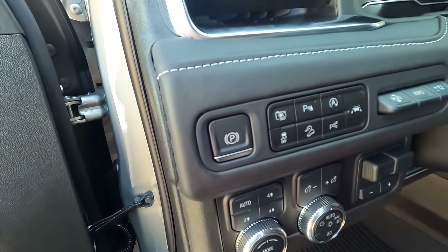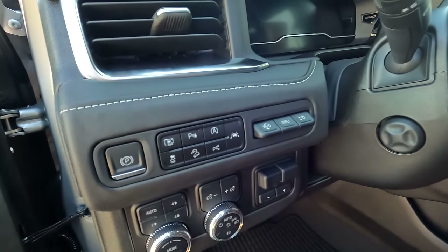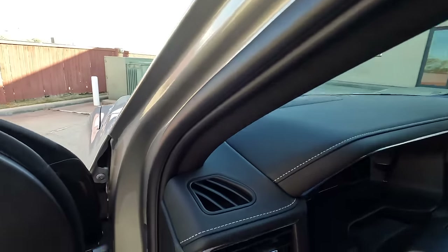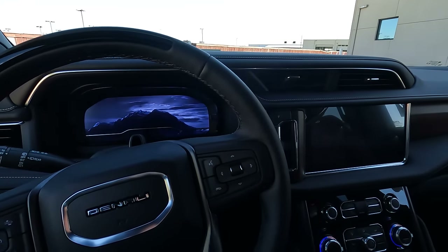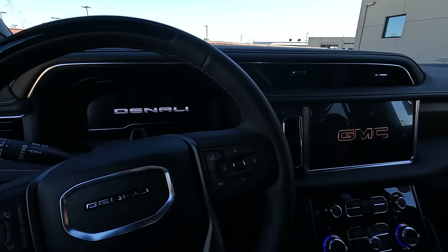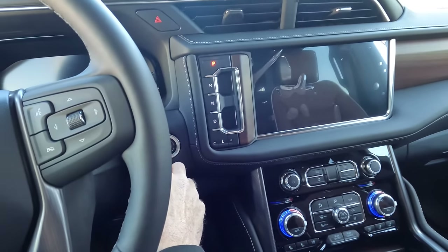Some additional one-touch features here. You know you have a head-up display when you see these three controls. There's also a power-adjustable steering wheel — tilt and telescopically adjustable. And something else — we have our animated graphics on the instrument cluster. I know some people don't really care about that, but it's here.